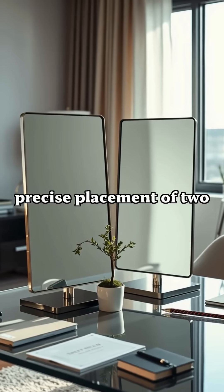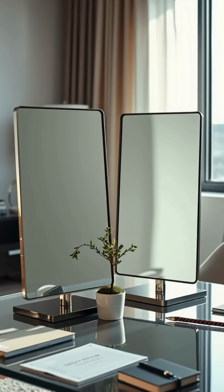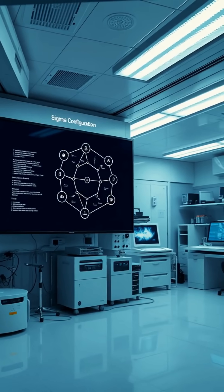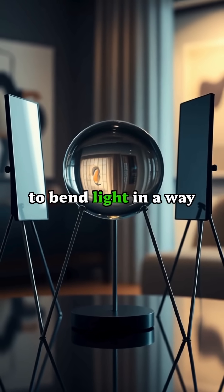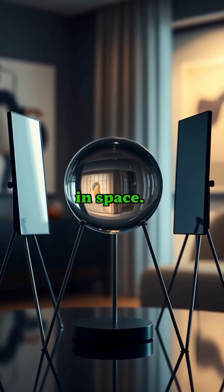The secret lies in the precise placement of two mirrors at exactly 45-degree angles, creating what scientists call the sigma configuration. When positioned correctly, these mirrors work together to bend light in a way that tricks our brains into seeing objects hover impossibly in space.